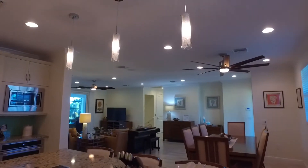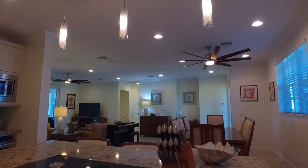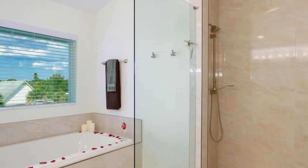It features 3,400 square feet under air and just under 8,600 square feet total square footage. There are three bedrooms, one den as well as an office, and four and a half baths.